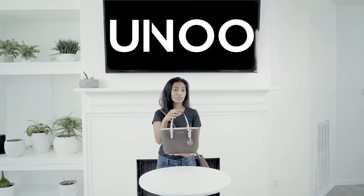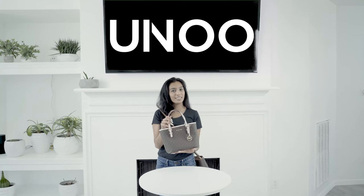Again, this is the Michael Kors Extra Small Carry All Tote. Thank you guys so much for watching. See you next time.